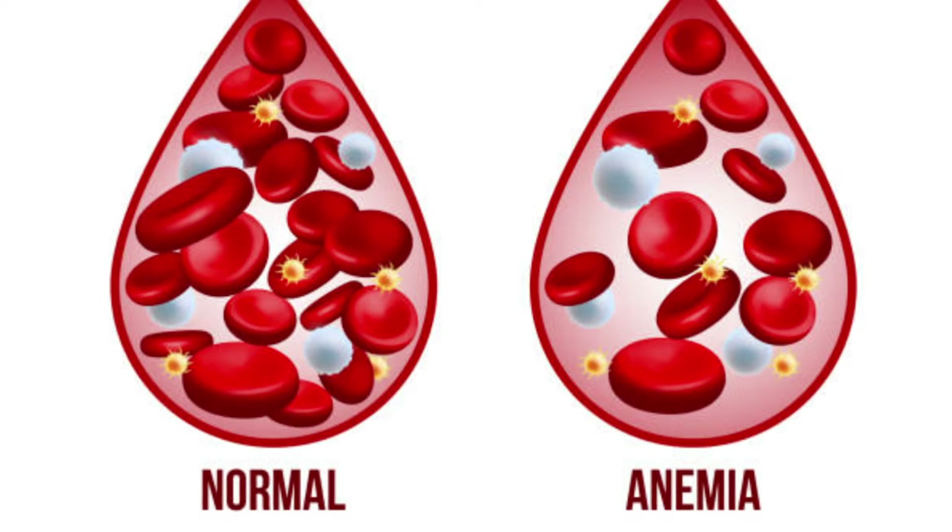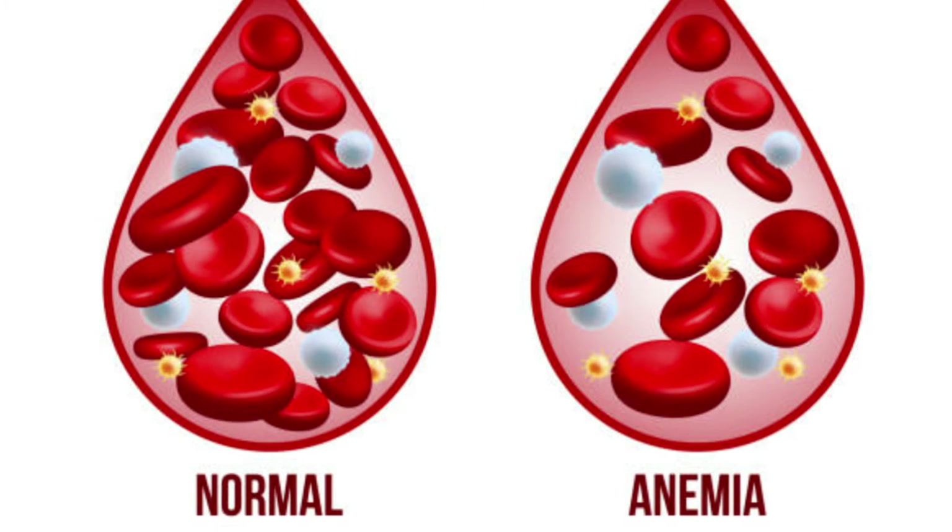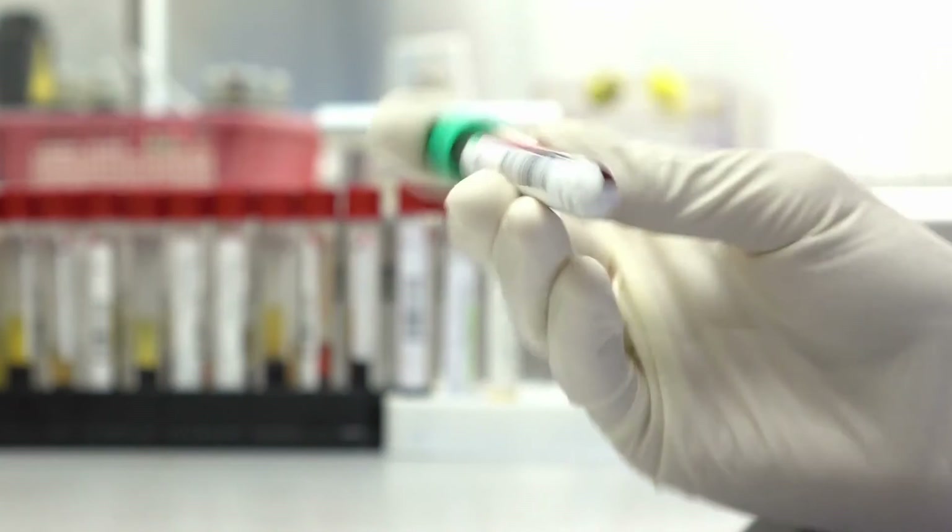High blood pressure and having fewer red blood cells than normal — which is known as anemia and can be detected through a blood test — can also potentially be symptoms of kidney cancer. These symptoms are related to the hormones that the kidneys produce, which can cause blood pressure to be extremely elevated.